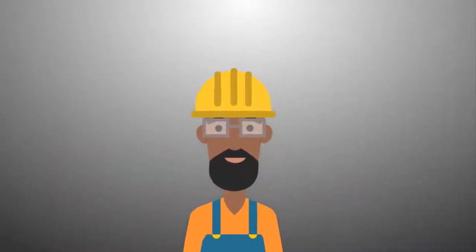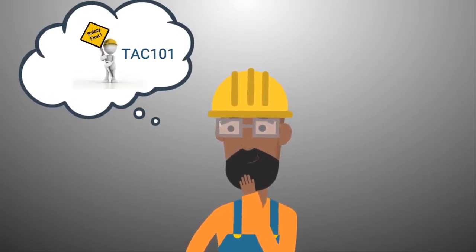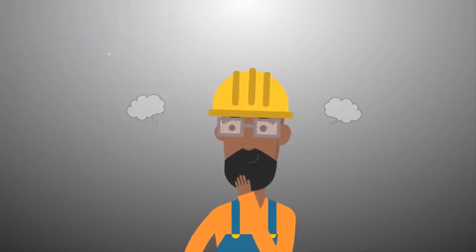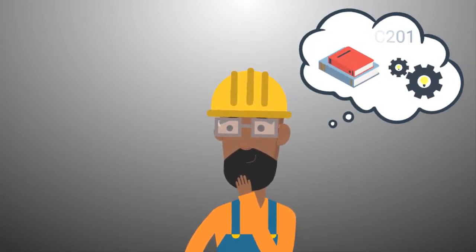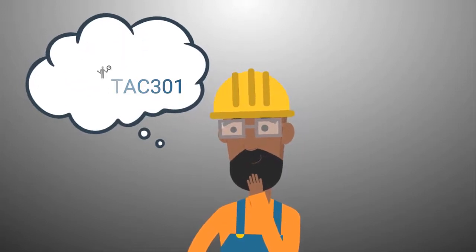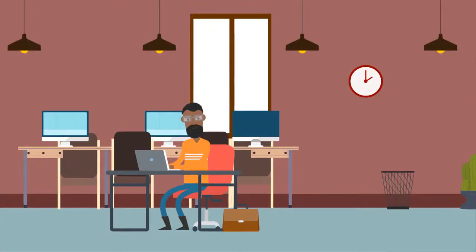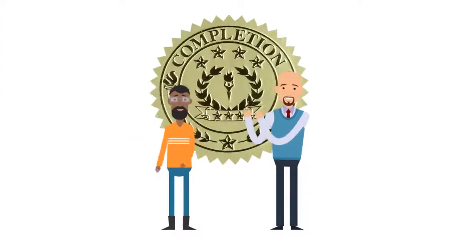Charlie quickly jumps into his journey to becoming a certified technician — first with TAC 101, where he learns basic safety on a specific asset; then on to 201, where he learns preventative maintenance tasks; and finally to 301, where he learns and demonstrates through hands-on experience. After completing training, Charlie takes his final assessment towards technician asset certification, and he passes with flying colors.